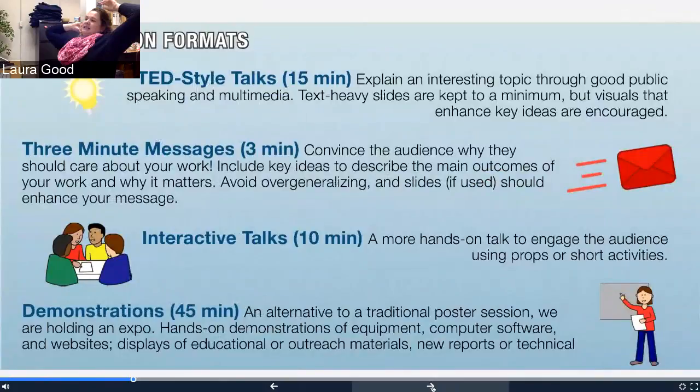So, presentation formats. The TED-style talks are the longest of the sage-on-the-stage style talks for the event — they're 15 minutes long. The purpose is to use good public speaking and multimedia to explain an interesting topic. The idea is to use visuals that enhance key ideas. I'm sure many of you have seen TED talks, and if you haven't and you're doing one for this event, I absolutely recommend you go Google around and take a look. When you look at TED-style talks, they really keep you engaged, hone in on key messages, and use video and photographic media to draw your attention to the key points.